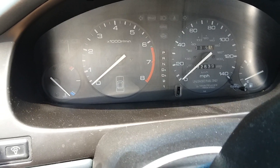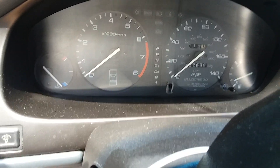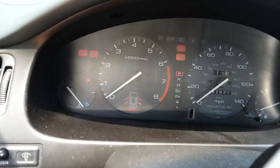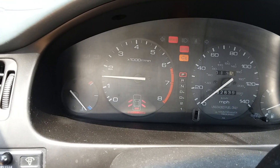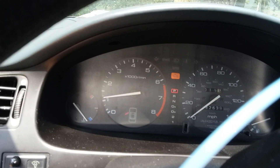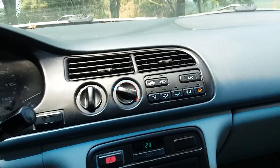Unlike most Copart vehicles I've bought, this one didn't have a dead battery. Fired it right up — and yes, the air conditioning works.